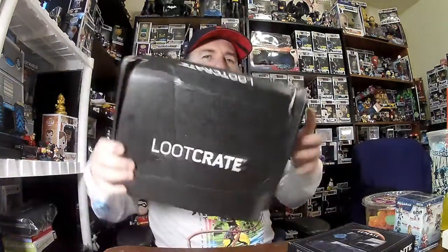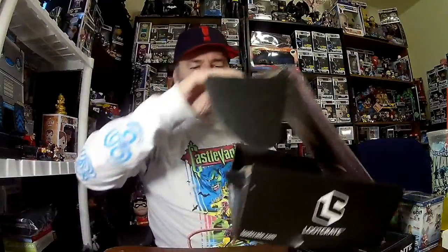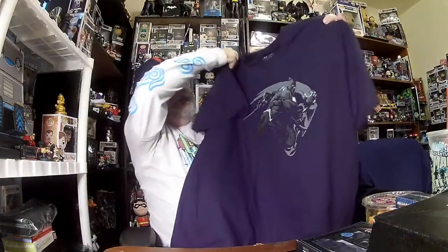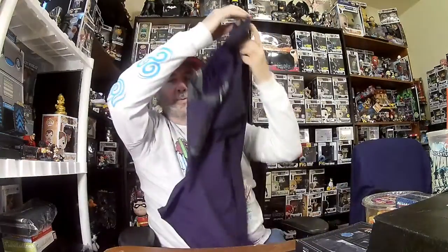This is February's Loot Crate. It came all smashed up — the box is just demolished — but these are the items that were in it. I got a Marvel licensed Black Panther shirt. It's a pretty cool shirt, very nice, looks really cool.